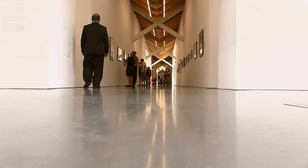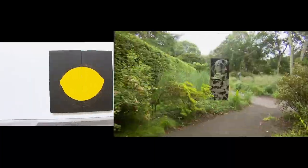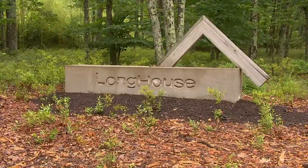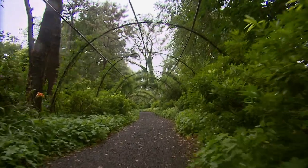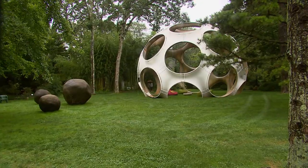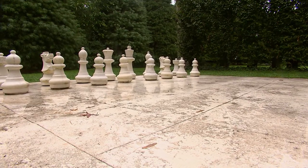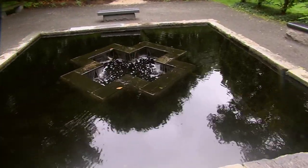Enjoy nearly 3,000 works from the 19th century to the present. Get lost in the landscapes at Longhouse Reserve in East Haven. Wander through 16 acres of art and sculpture gardens, and stop to see Yoko Ono's Play It By Trust and relax in the reflecting pools.